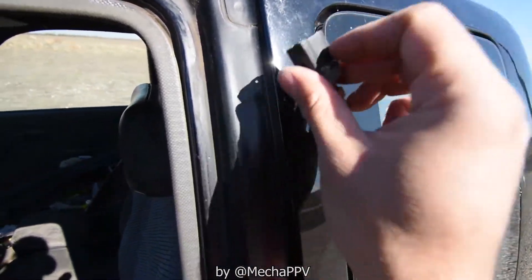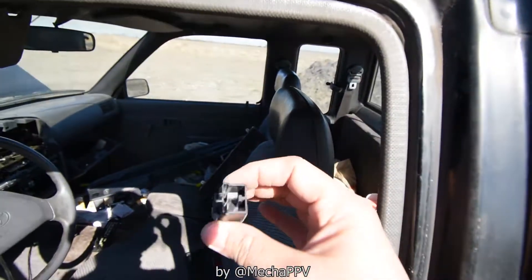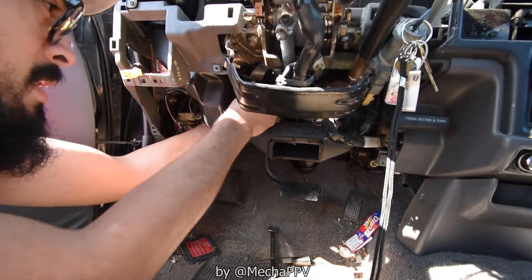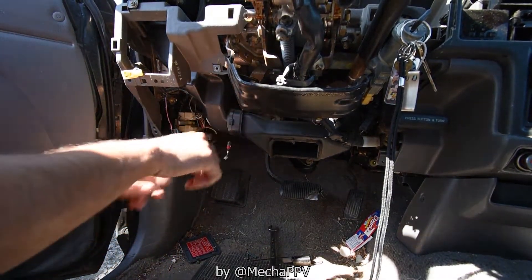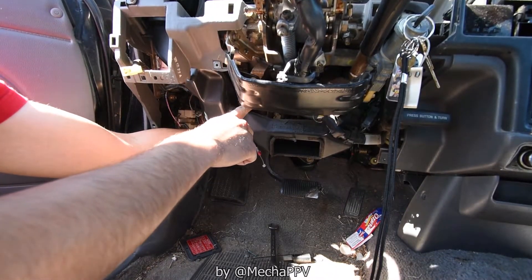The truck is already banged up so I'm not worried about it. I'm going to temporarily do a quick connect. Our fuse is good, so right now the brake lights should be on because nothing is pushing this button.